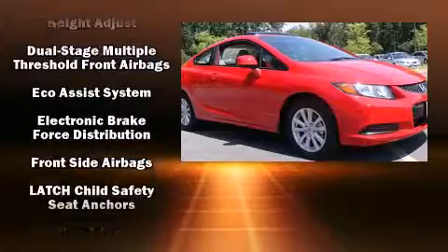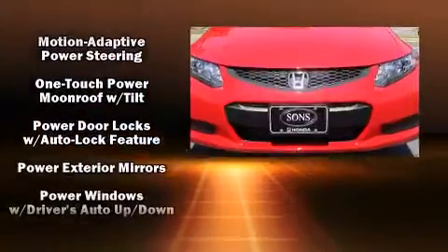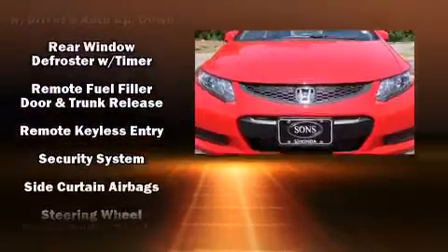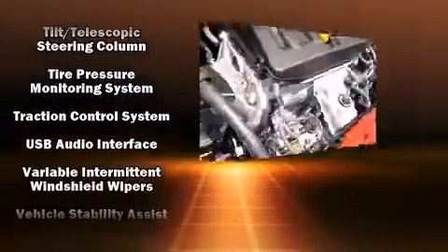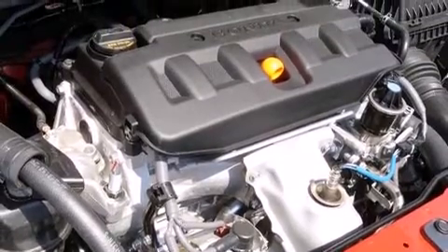Honda also prioritized safety and security with features such as dual front impact airbags, front side impact airbags, traction control, brake assist, ignition disabling, and four-wheel disc brakes with ABS. For added security, Dynamic Stability Control supplements the drivetrain.